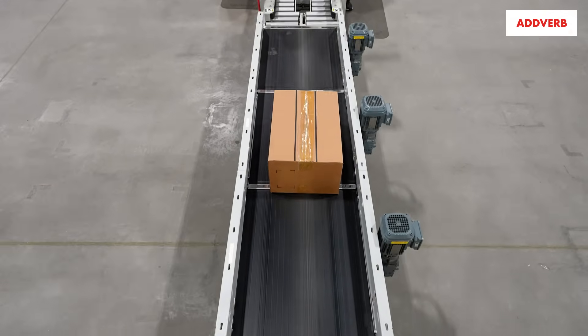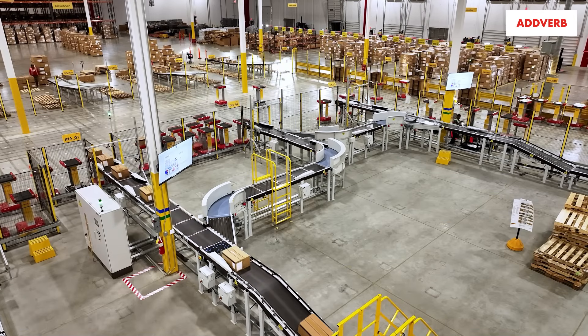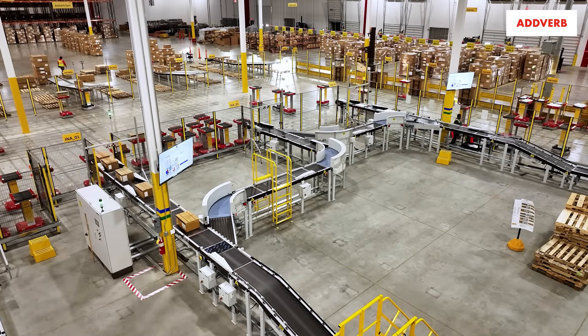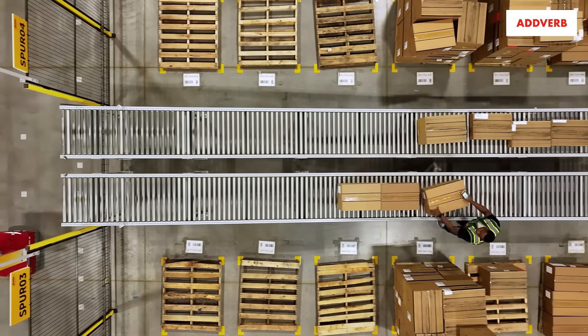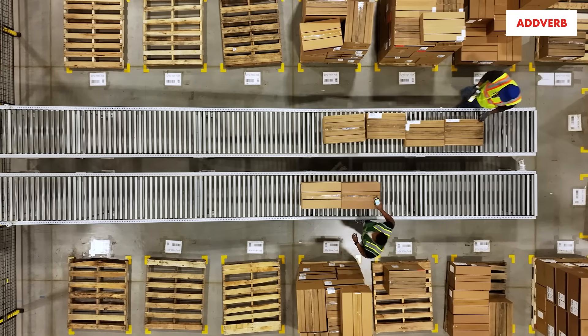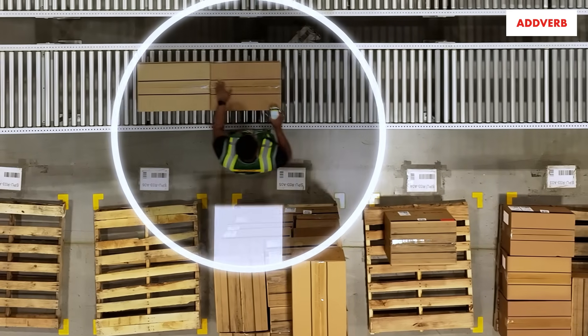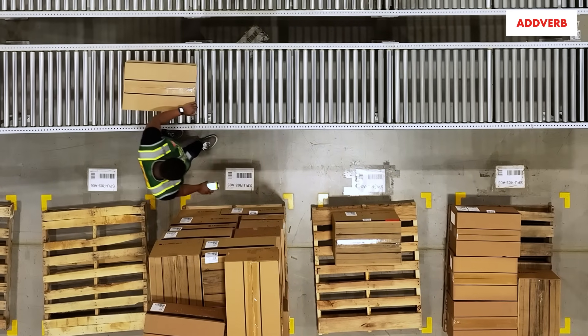From the point of induction, there are no hands on those cartons until they're deducted, and at the deduct points, working with Adverb, we're able to tailor what the end customer gets as far as being the team member. They'll scan a carton, it immediately tells them where to place it, and instead of carrying it for 50-plus yards like they might do in the old system, literally they turn, they pivot, they place the carton in less than a three-foot radius, depending where they're at in their assignment grid.